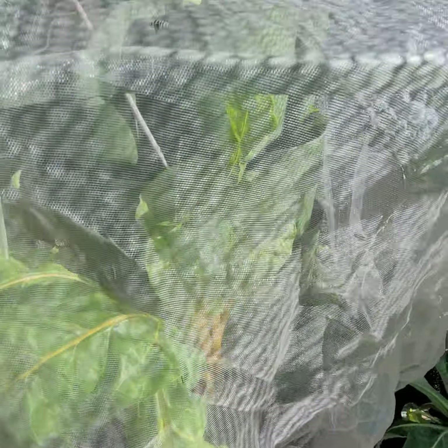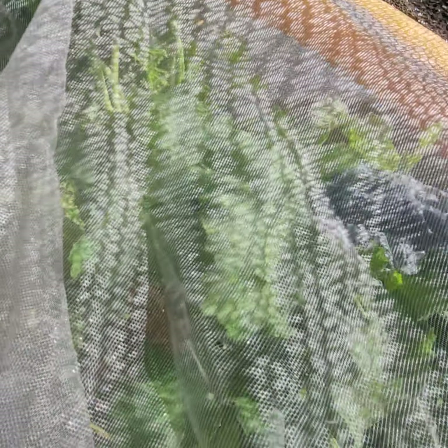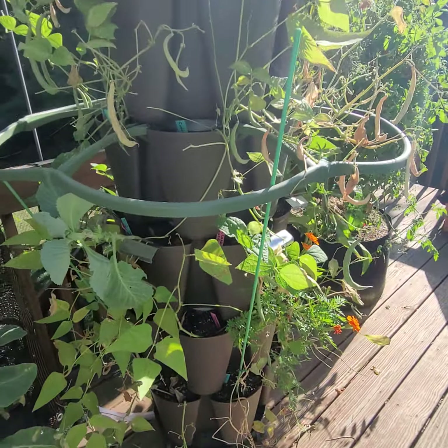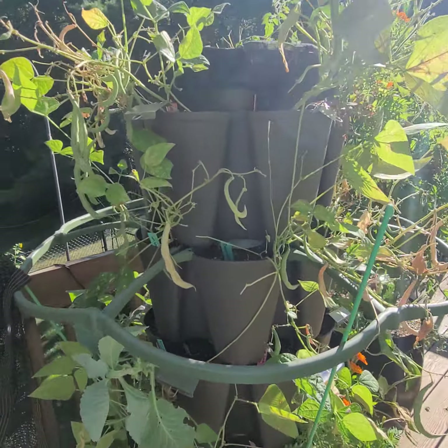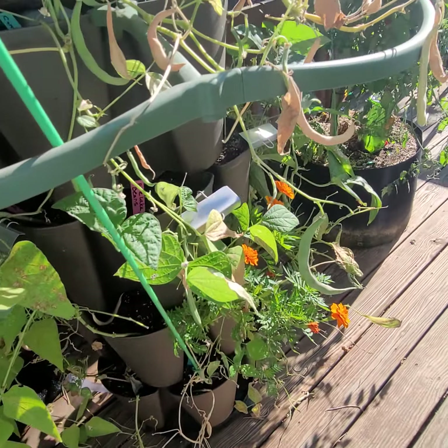There are a couple of little baby cabbages in here that aren't doing all that well. There are some parsnips up top that need to be harvested. This is my bean tower — it was so productive! This is a great idea and I'm going to do this every year.